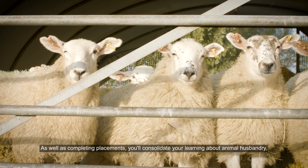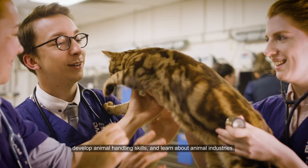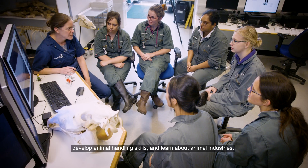As well as completing placements, you'll consolidate your learning about animal husbandry, develop animal handling skills and learn about animal industries.